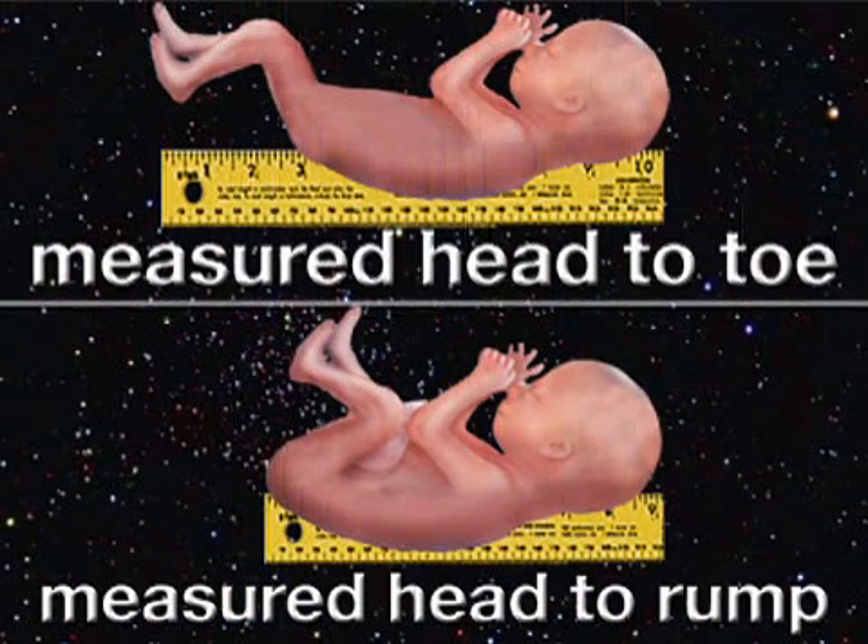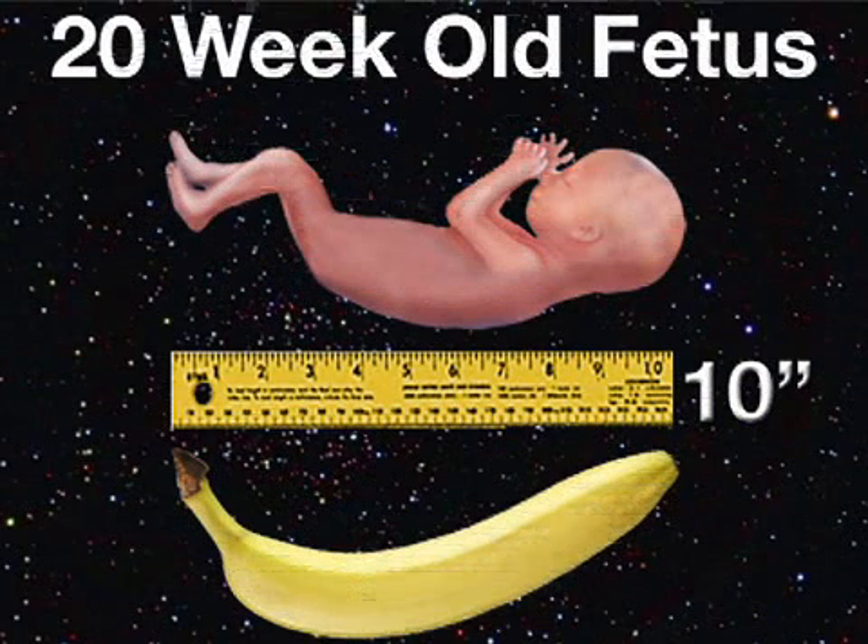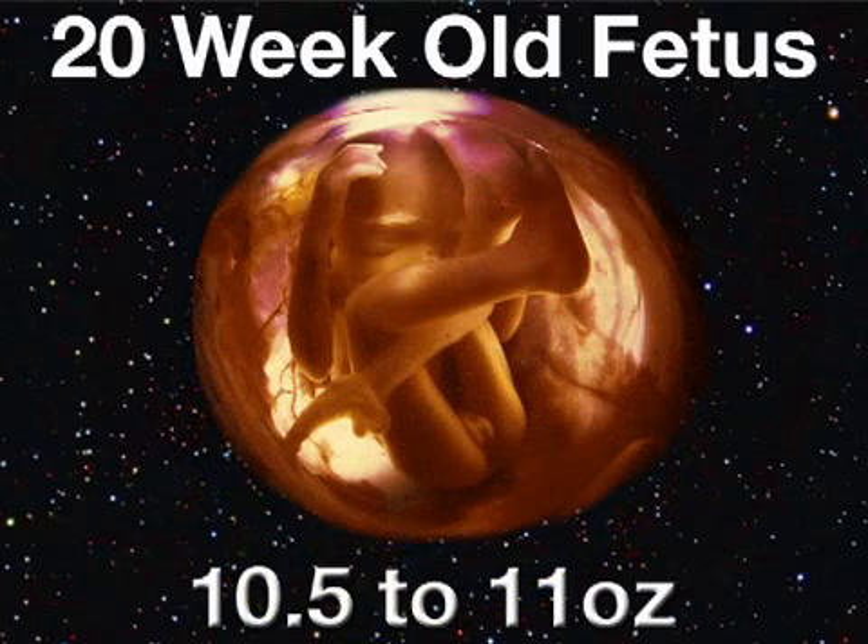In baby news, your little one will be less bent over, so from now on, we will measure size from head to toe instead of from head to rump. And this week's head-to-toe measurement is about 10 inches, or the length of a banana. Your baby is also about 10 and a half to 11 ounces now.